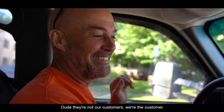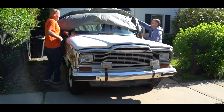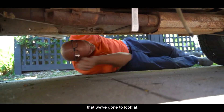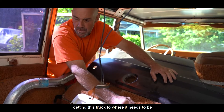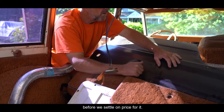They're not our customers — we're the customers. We're always right. It's also the most expensive one that we've gone to look at, so we really need to factor in the 200-plus man hours we're going to spend getting this truck to where it needs to be, before we settle on a price for it.